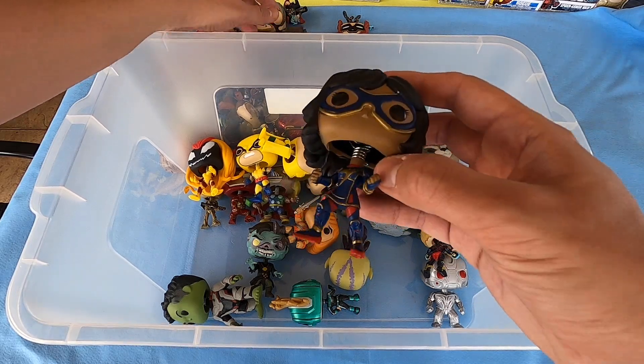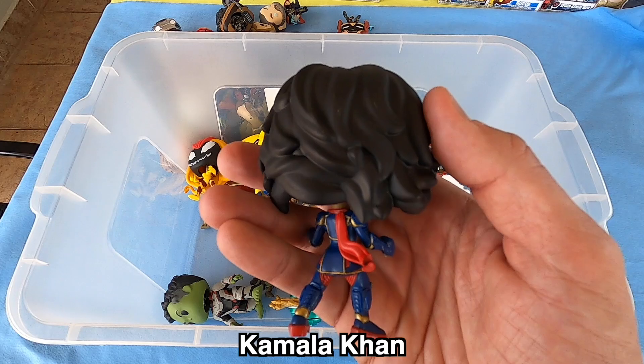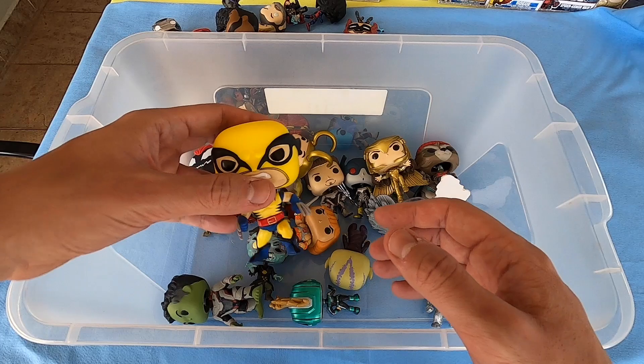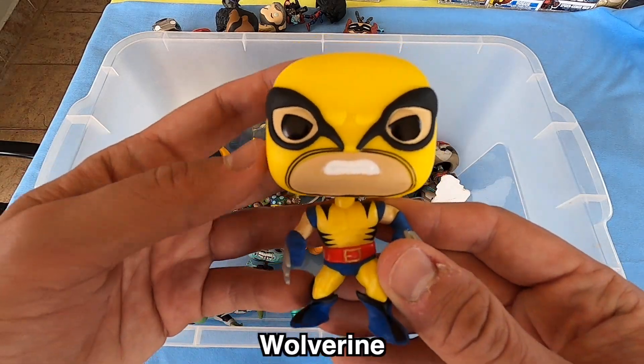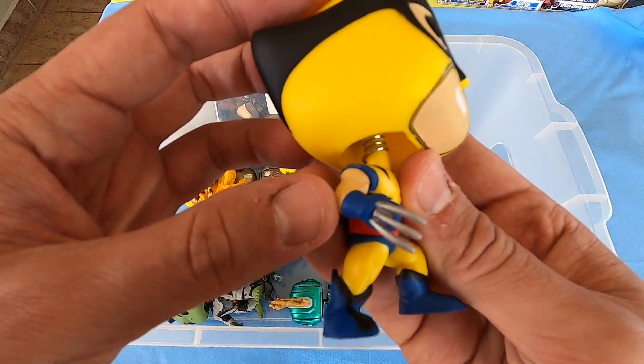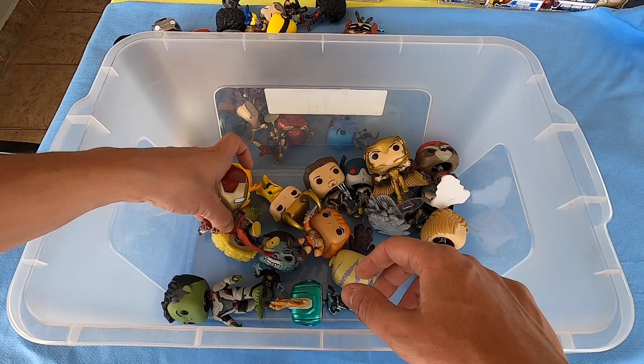Next, Kamala Khan — what do you think guys? So nice, so nice, too beautiful. Wolverine — we have two Wolverine from X-Men. Look at these hands, so beautiful.